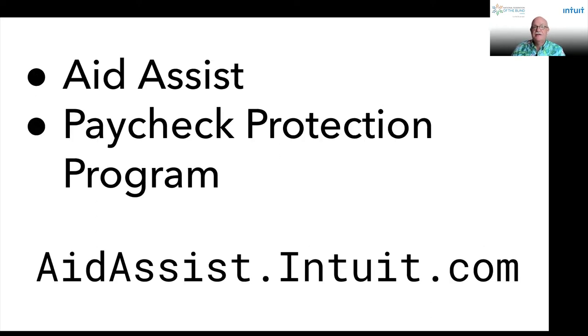Intuit's Aid Assist website includes tools to help small businesses access the Paycheck Protection Program loans and estimate tax credits for 2020 and 2021. These tools have helped businesses apply for and receive millions of dollars in loans. Intuit's tools will help you understand if you're eligible for a first or second loan and the process for loan forgiveness. You can also estimate how much benefit you can receive from the Employee Retention Credit (ERC), paid leave credits, and a potential for tax deferral. You can learn more at aidassist.intuit.com.